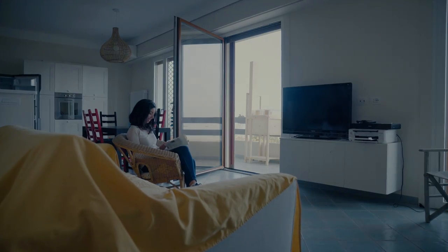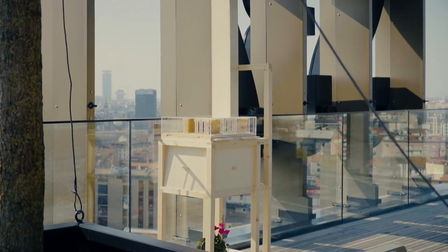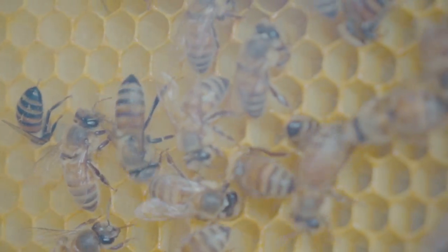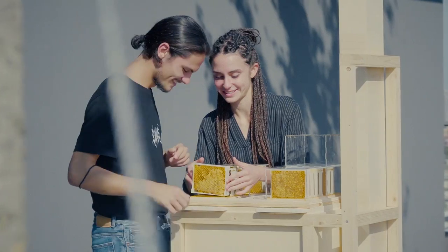Bee Box is more than a new type of bee hive. It's the start of a movement to make widespread urban beekeeping a reality. With patent-pending technology that allows you to monitor your bees and extract honey without disturbing your hive, it's harmony with nature at its best.